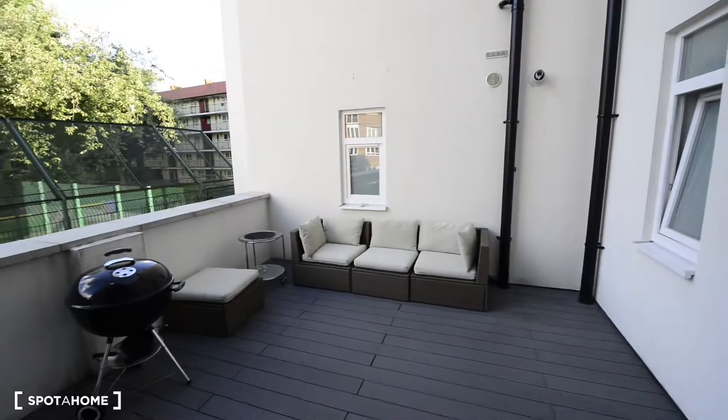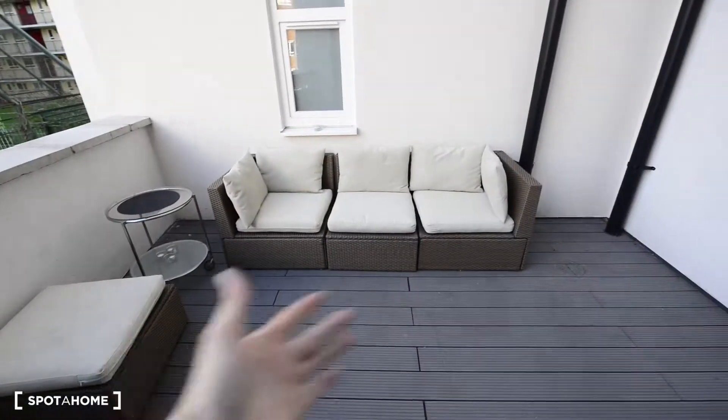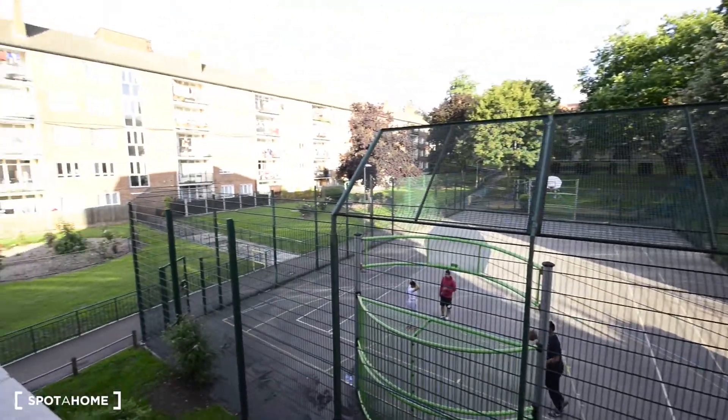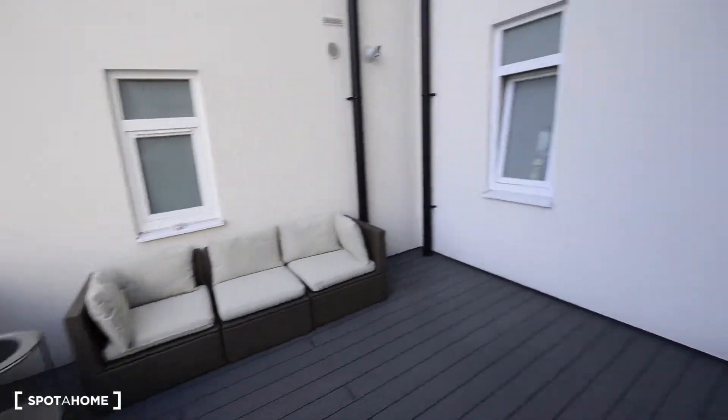And here is the terrace — this looks great. We have a chilling area with a sofa, and you have the barbecue as well. And these are the views, so it looks good especially for the sunny days.